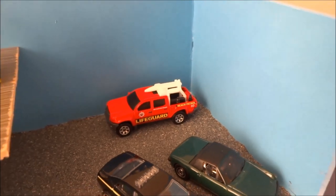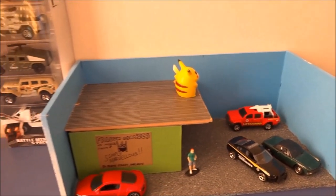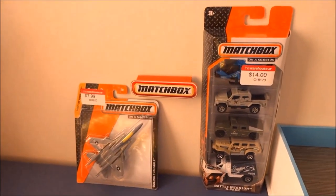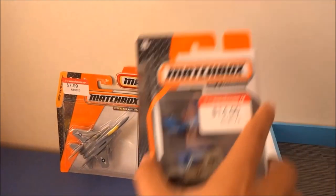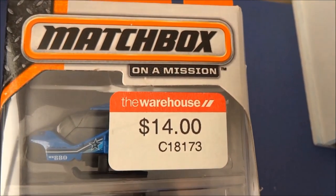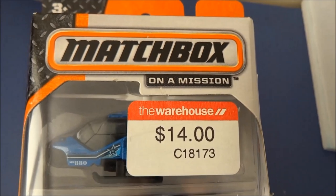Falcon here. Cobra and I were at the warehouse yesterday and noticed they were having a 30% off Matchbox sale. We found two military Matchbox items that we wanted to buy. The first thing we noticed about the 5-pack is the price — it had gone up to $14, rather than the $13.89 we were used to.